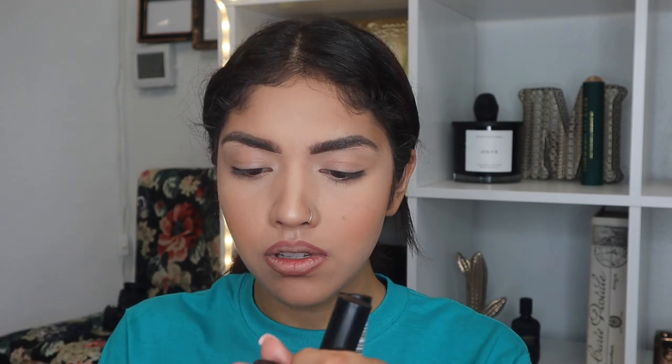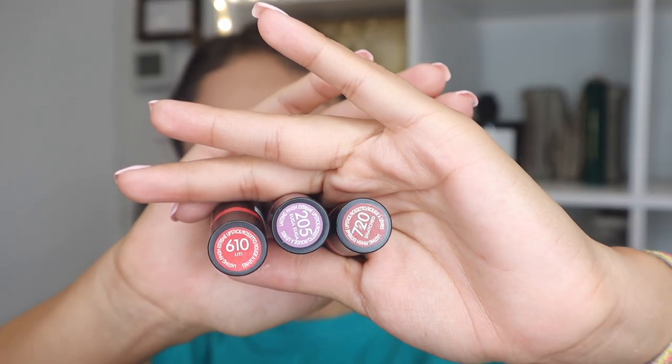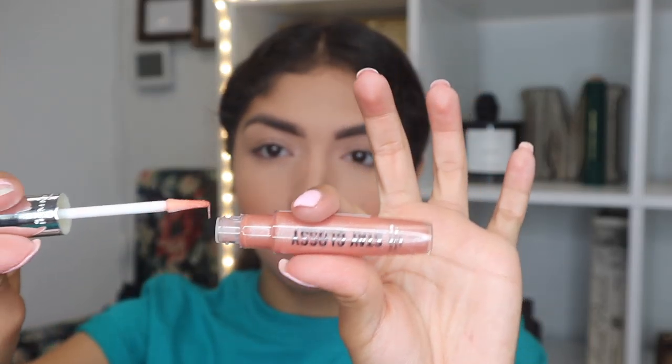Rimmel sent me three of their Rimmel London Long Finish Extreme Lipsticks. I'm going for the nude one — no shocker there. It's not as nude as I'd have liked, but damn, talk about buttery and creamy — this is it, yum. I'm gonna top it off with the Rimmel Stay Glossy lip-to-gel shine lip gloss in the shade Honey. I wish it were a little more nude since the look is gonna look intense, but it's actually not bad at all.